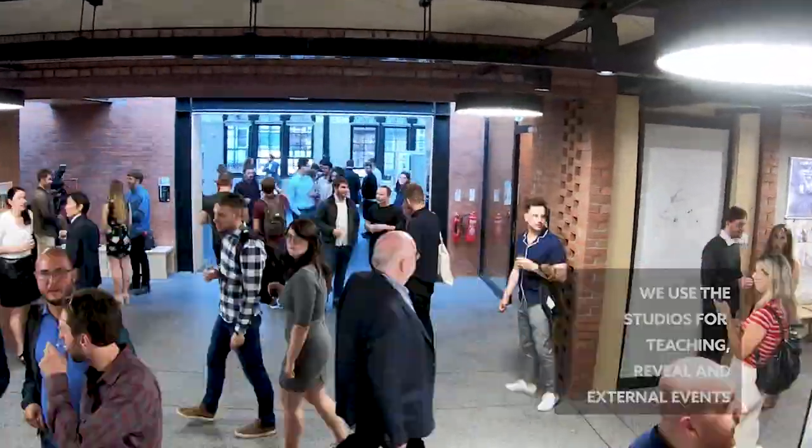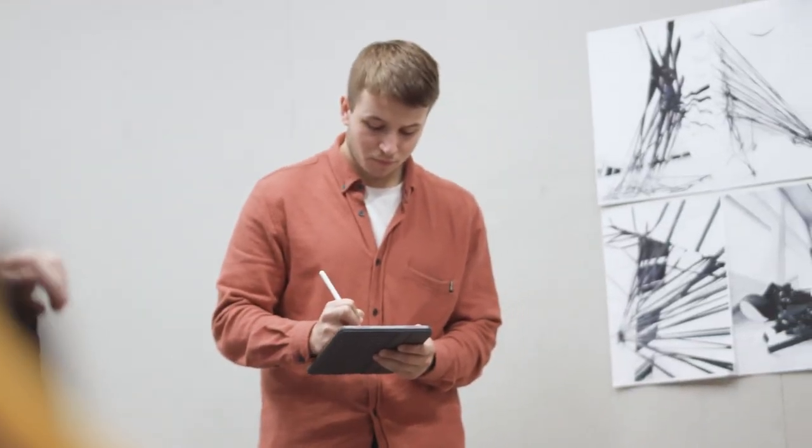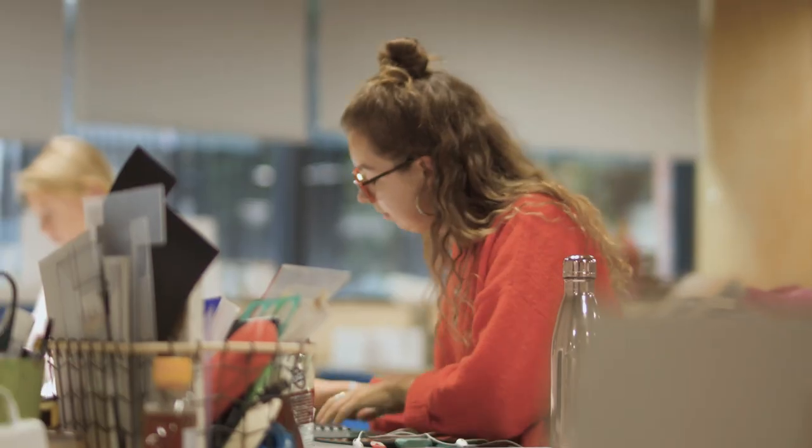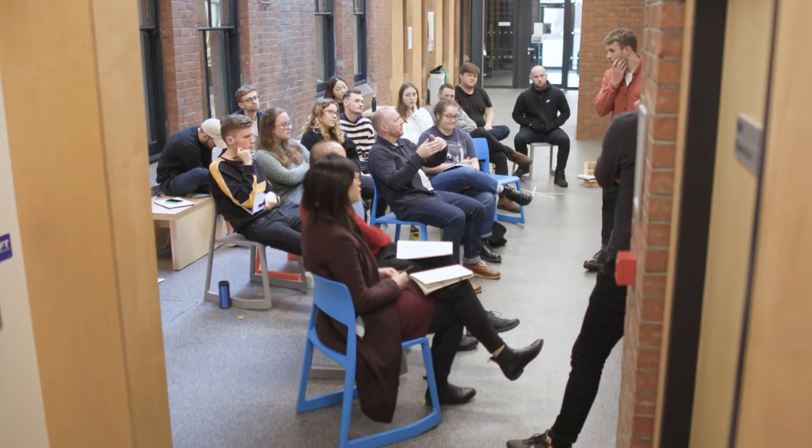It helps you so much with your work, so I feel like you learn as much off your fellow students as you do from the lectures themselves. I wouldn't have been able to do it without the studio — the studio is fantastic. Just the whole environment and the way that people interact in these studios, it's been amazing to work in, really.